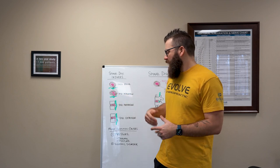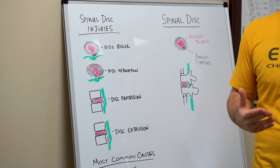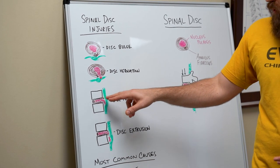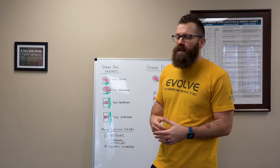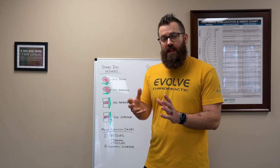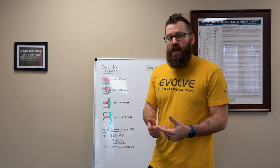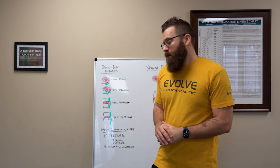A disc protrusion is really a little bit more of a serious disc herniation. That disc starts to protrude out and then down into the spinal column, which will actually start to increase pressure onto the spinal cord or into that space. It'll definitely increase pressure onto those spinal nerves, causing some of that radiation of symptoms.